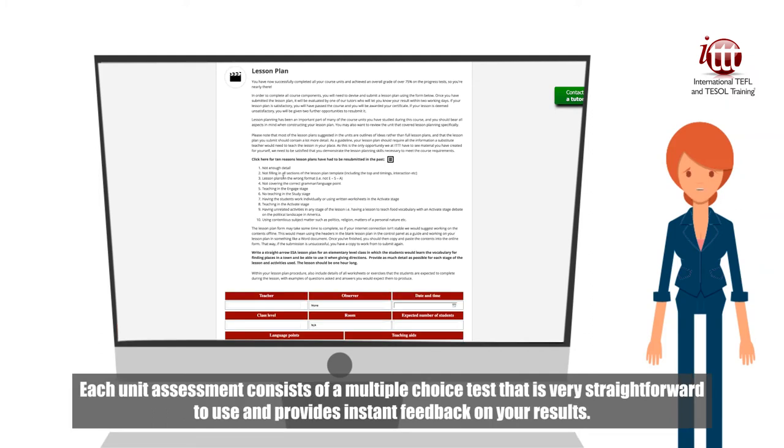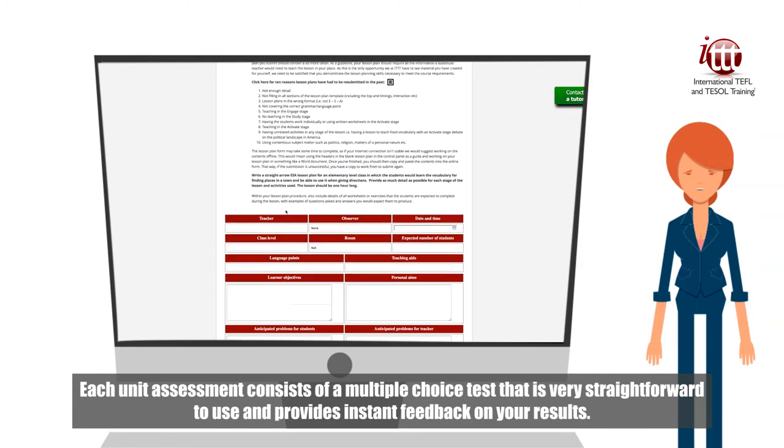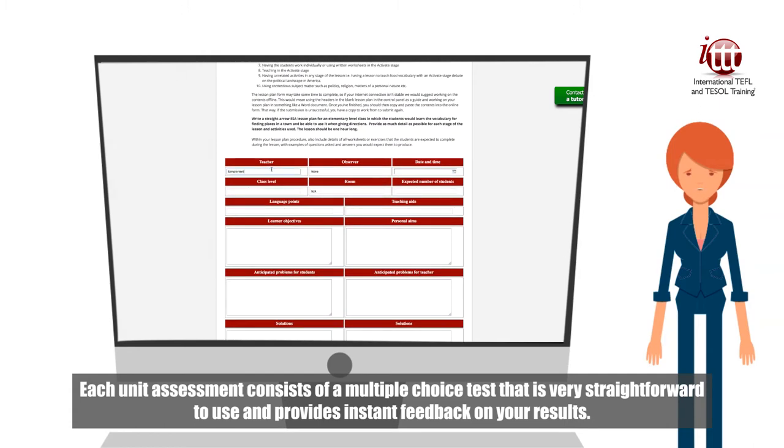Each unit assessment consists of a multiple-choice test that is very straightforward to use and provides instant feedback on your results.